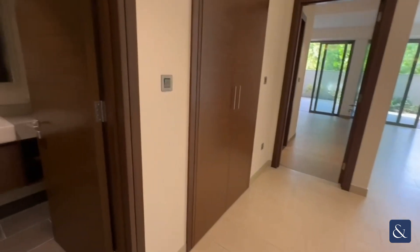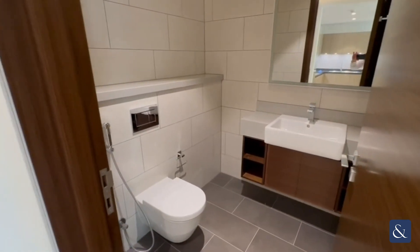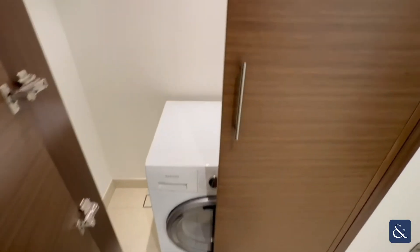Hello and welcome to this one-bed, two-bath apartment in Shobha Heartland. To the left we have the visitor toilet with storage here, and a washing machine.